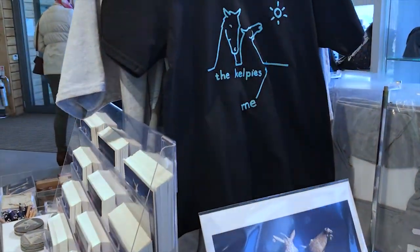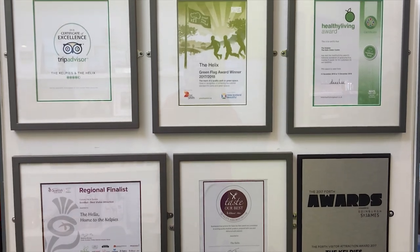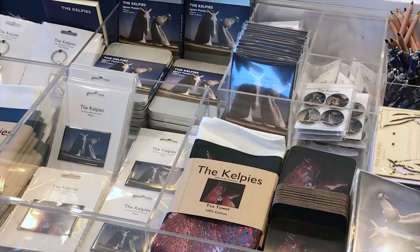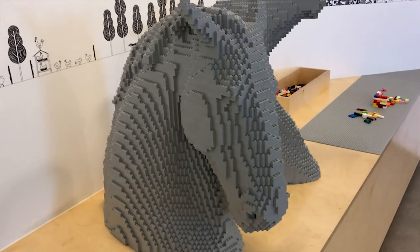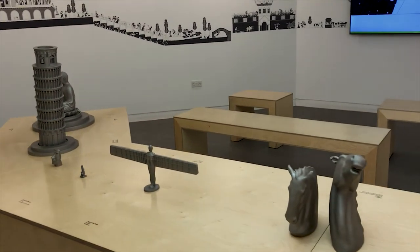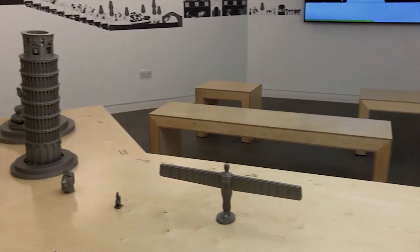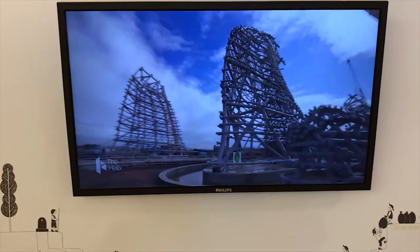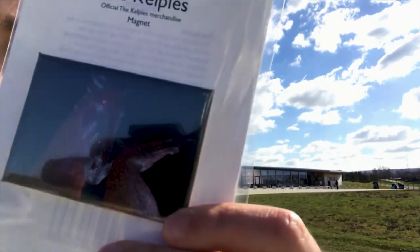So now we are at the cafe which is actually quite good, and the coffee tastes good which is always a bonus. Oh my god — Lego Kelpies! Here are some of the landmarks compared to the Kelpies. The visitor's center was quite nice and I've managed to get a fridge magnet with demonic Kelpies.